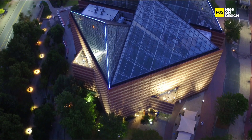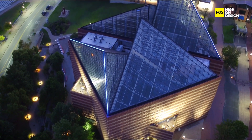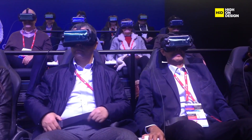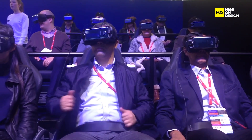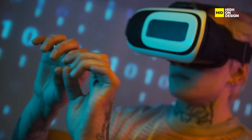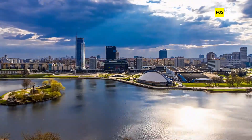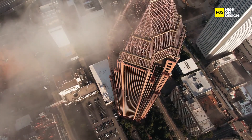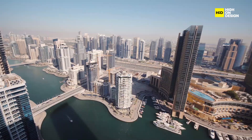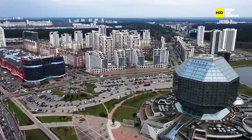Prepare to embark on an extraordinary journey into the world of architectural technology. Today, we're diving deep into how emerging technologies like 3D printing and virtual reality are reshaping the very essence of architecture. It's a revolution, and you're about to witness why. Architecture is in the midst of a renaissance, all thanks to emerging technologies. The very definition of what we can build is expanding and reshaping skylines, neighborhoods, and how we live. The architectural landscape has never been more exciting.